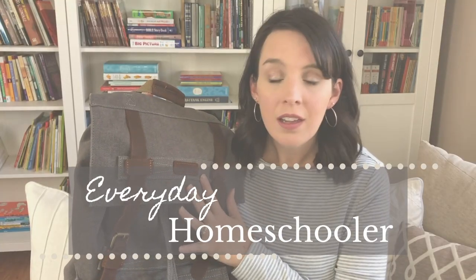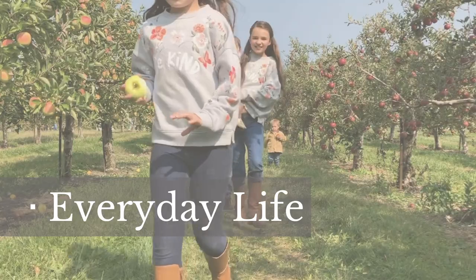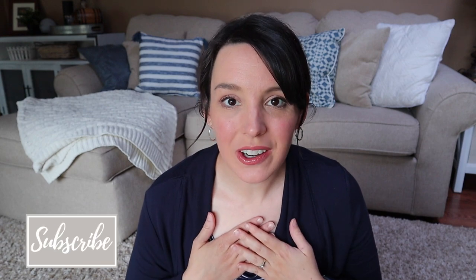Today I have another 10 dinner meal plan to share with you, as well as a $650 Costco haul. Welcome back — in case you're new, my name is Sarah. I am a homeschool mom of five kids ranging in age from toddlers all the way to teens, so I am feeding a family of seven three meals a day. That requires a lot of grocery shopping and a lot of meal planning. Today I have 10 dinner ideas for the month of June as well as a $650 grocery haul from Costco.